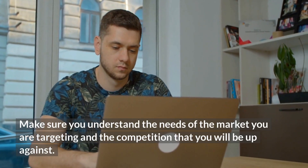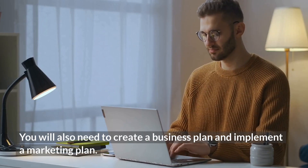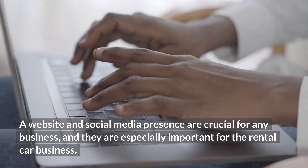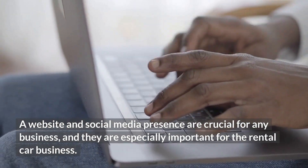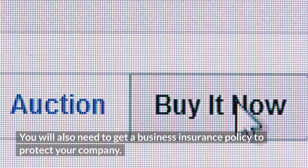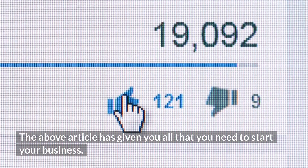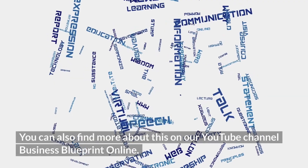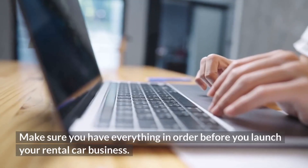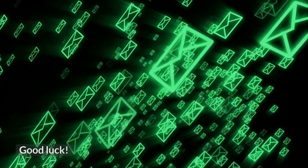If you are considering starting a rental car business, do some research first. Make sure you understand the needs of the market you are targeting and the competition you will be up against. You will also need to create a business plan and implement a marketing plan. A website and social media presence are crucial, and you will need to get a business insurance policy. Make sure you have everything in order before you launch your rental car business.